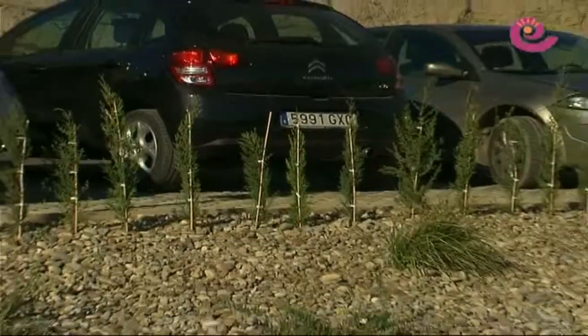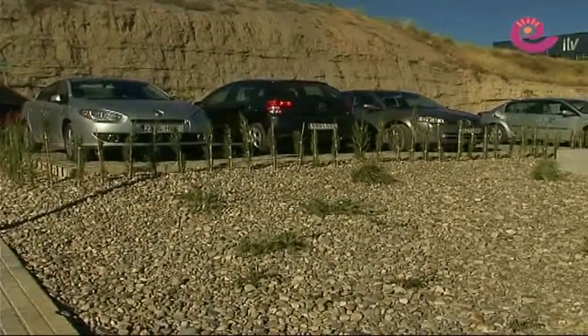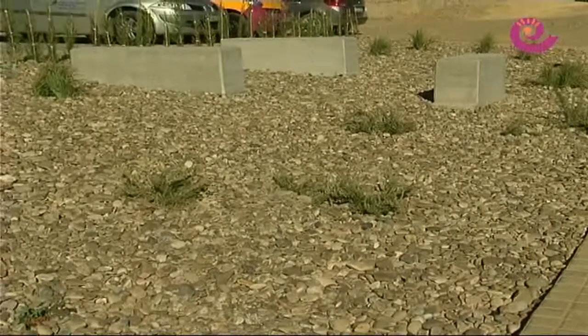A mucha gente le asusta cuando terminas de trabajar y dices que aún falta. ¿Qué falta? En un momento no falta nada. Falta el jardín: el jardín necesita unos años. Es natural, tiene un crecimiento. El jardín comienza cuando nosotros terminamos.